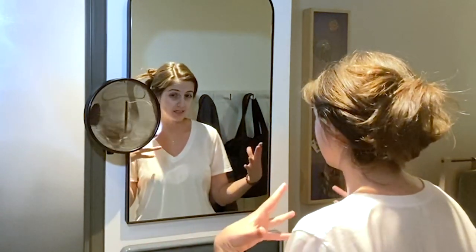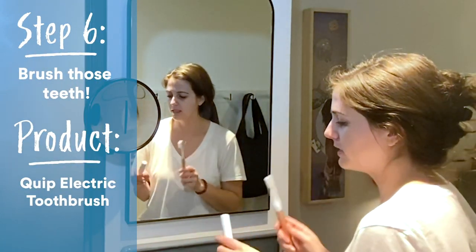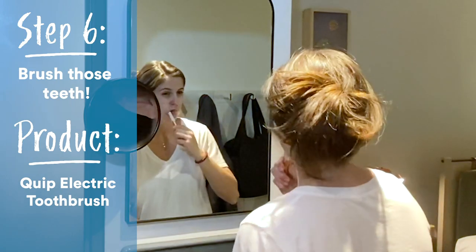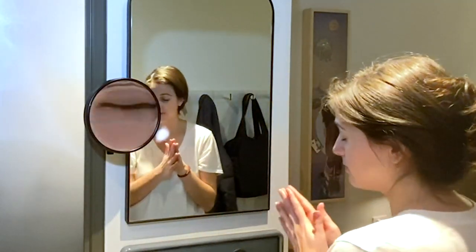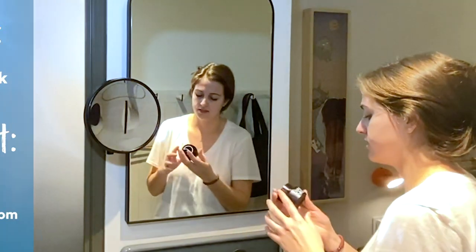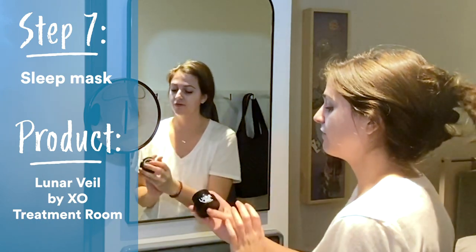I'll brush my teeth — I'll spare you that detail — but I love Quip. I travel with these; they're great reusable battery-powered toothbrushes. Now my last two steps for the skincare portion are a sleep mask — and this is not an actual eye mask, but a skin mask. It's called Lunar Veil.